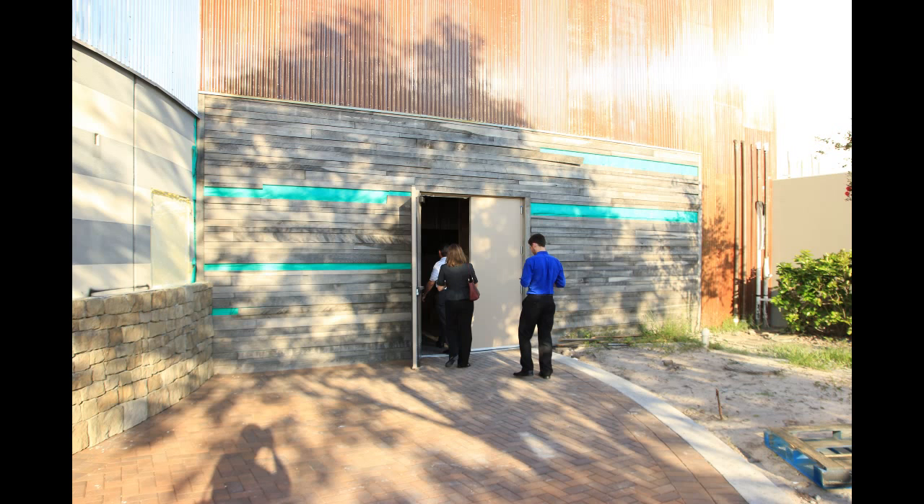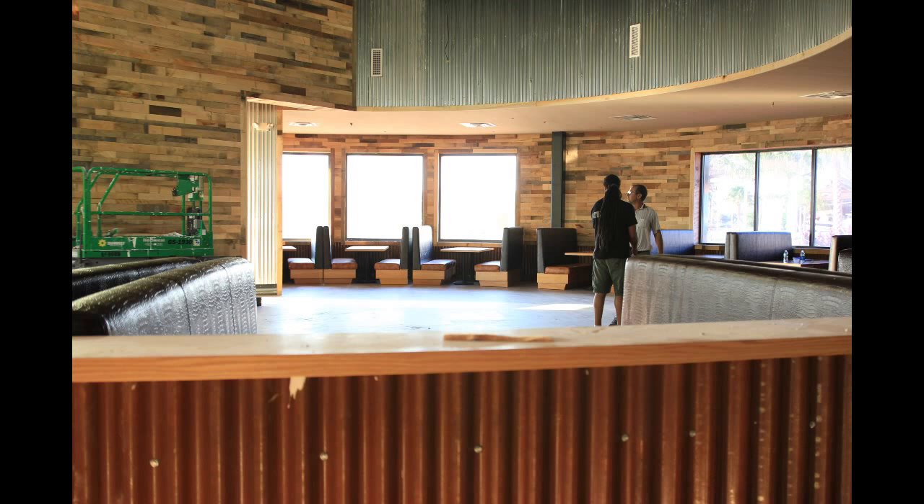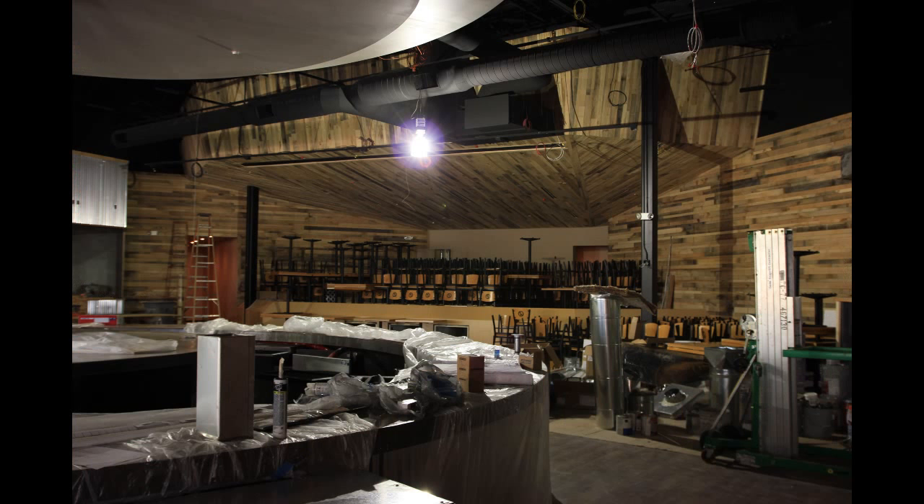Heading into the side entrance, one of the first things we see is a bar in the shape of a guitar. This guitar-shaped bar is 187 feet around and will seat 100 people when complete. To the left of the bar is a seating area with booths, and there'll be additional seating in the center. In the background is a stage that will be complete with its own in-house engineer and state-of-the-art lighting and audio equipment.